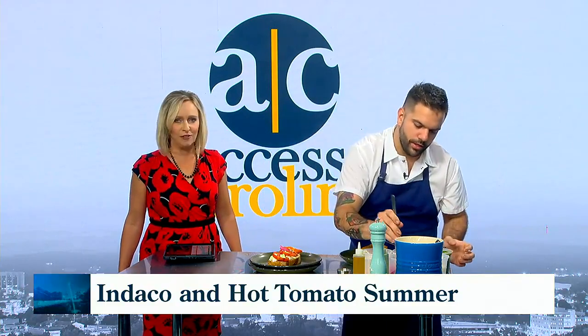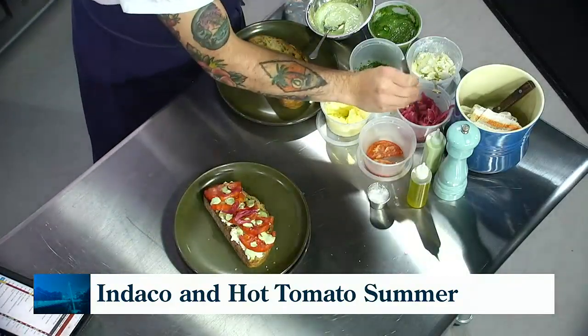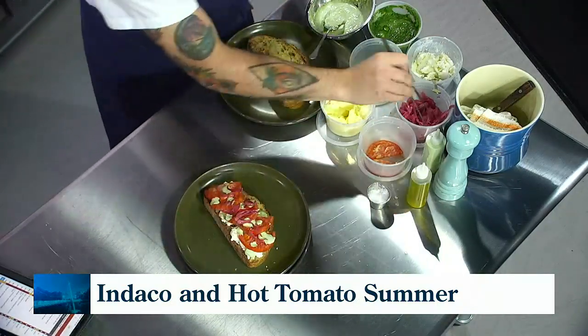Now that you're down here in the South, you found a new love. Yeah, it's the only thing I buy. We refuse to use anything else.